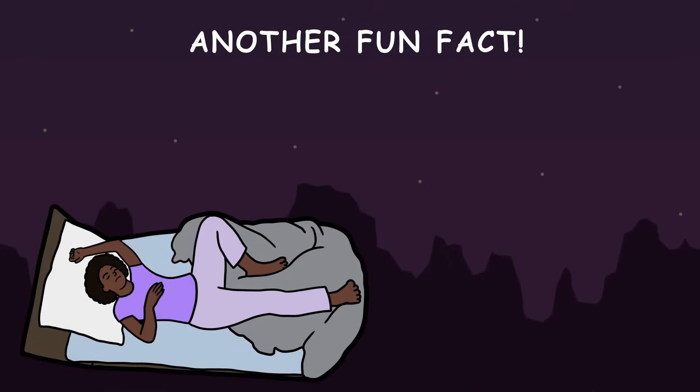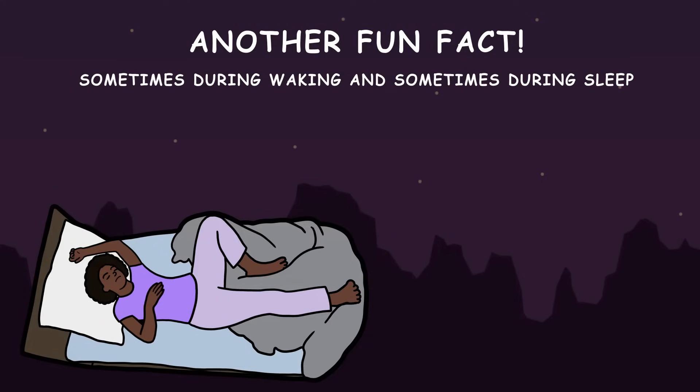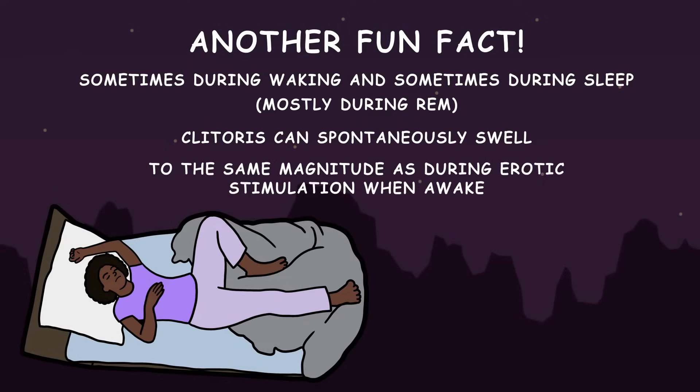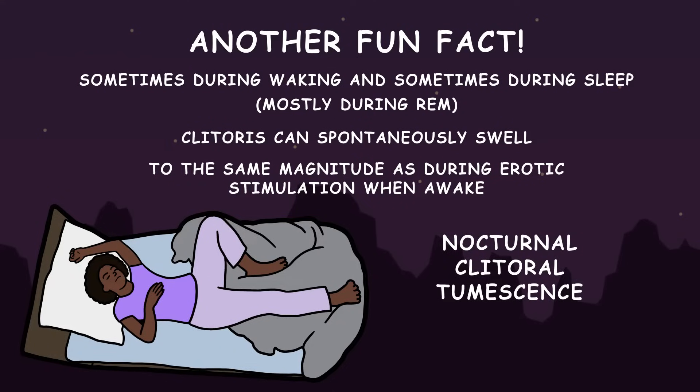Another fun fact about clitoral physiology: sometimes during waking, and sometimes during sleep — mostly during the REM sleep phase — the clitoris can spontaneously swell to the same magnitude as during erotic stimulation when awake. This is called nocturnal clitoral tumescence, or colloquially, "morning bean."